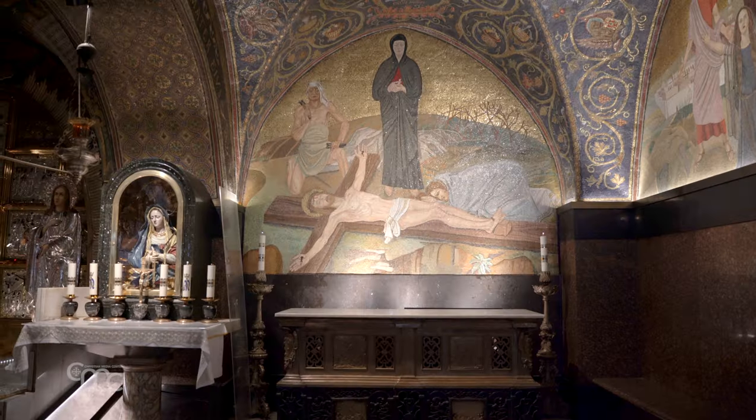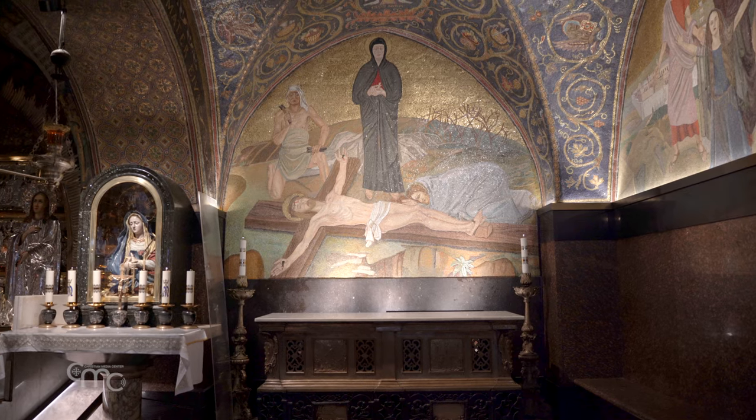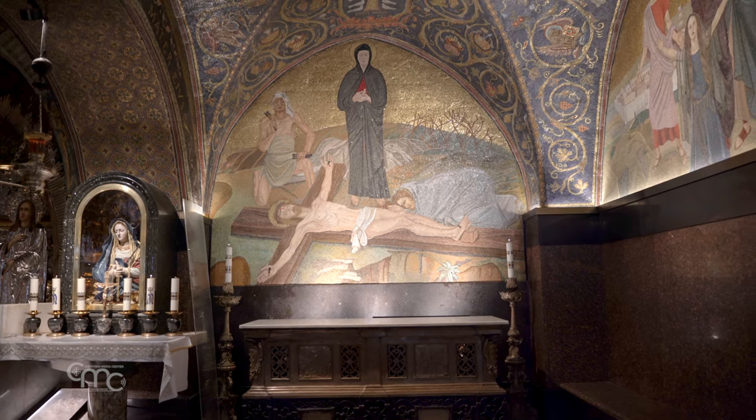This altar was fixed in the 1940s at the Holy Sepulchre, when the chapel was restored. I think it has never been moved since then. This is a not insignificant event for us at this time, especially for us friars who live in the Basilica of the Holy Sepulchre.